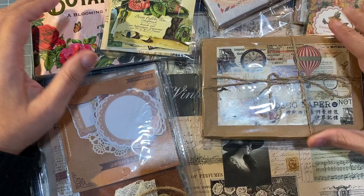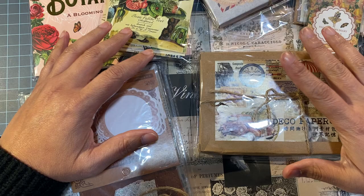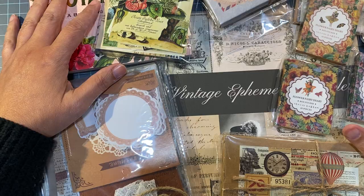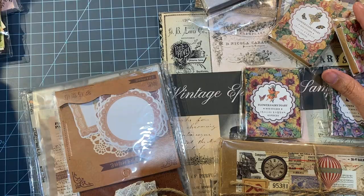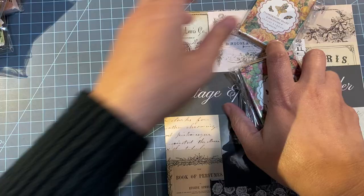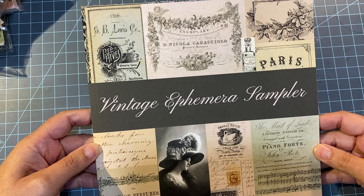Hi guys, I'm back again with another haul. This time it is all Amazon and it is all stickers and ephemera from my junk journals that I'm in the process of making. I'm building up my stash for future projects, so I wanted to go ahead and show you guys what I've been getting and what you can find on Amazon. I'll be sure to link everything below.